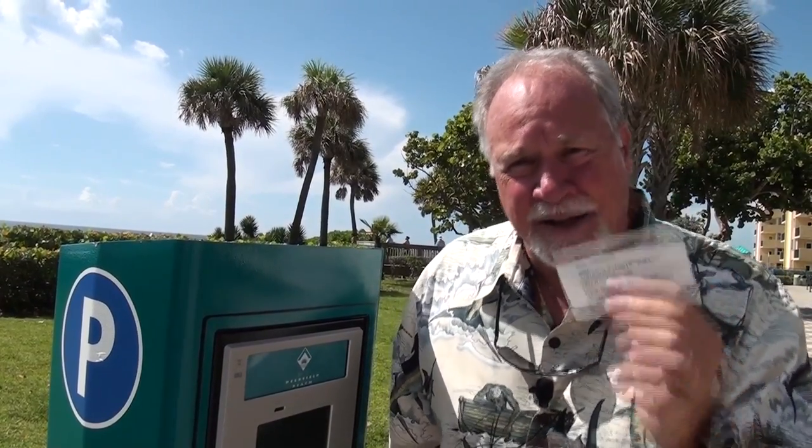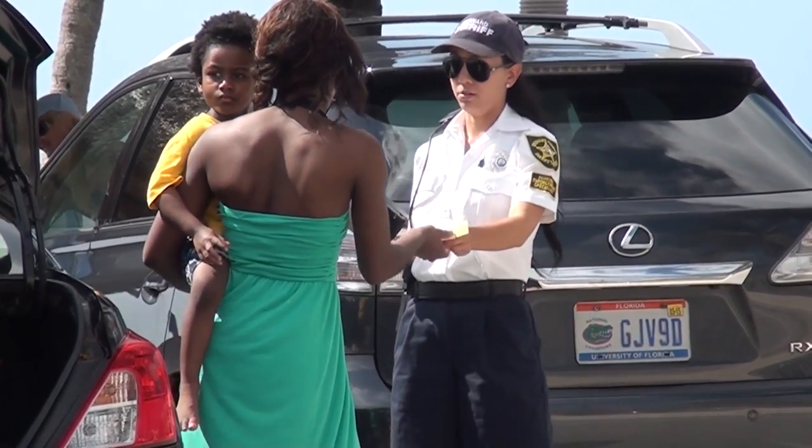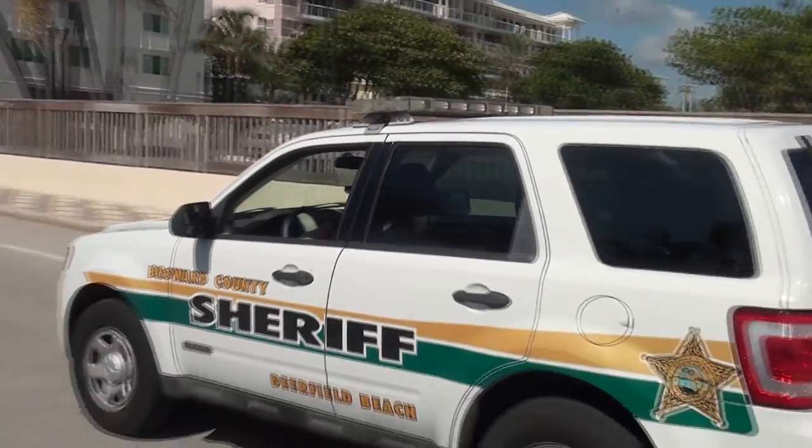I guess I got to walk all the way back to my car to put this on my dash. Guys, the best part of this new system is that there is no need to display a receipt. Your payment and license plate number are sent electronically to the parking enforcement team so they know you are paid.